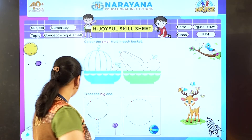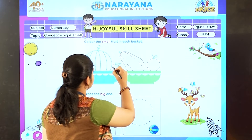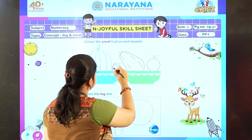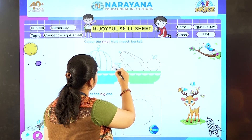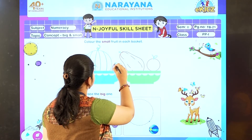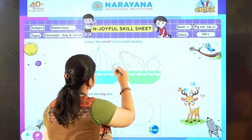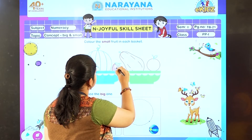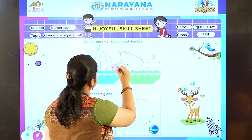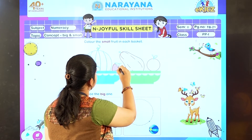So everyone remove your colors. Color the strawberry properly. Your color should not come outside the borders. Yes, so done with this.